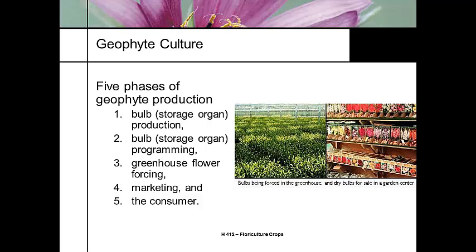There are five stages of geophyte production. The first stage is the development of the storage organ, or the bulb — that could be done by a farm or another grower, and they typically ship the flowering bulbs to you. The next stage is programming: putting together your season, your production time, your practices, potting the bulb, getting it scheduled, and getting it rooted in the container.